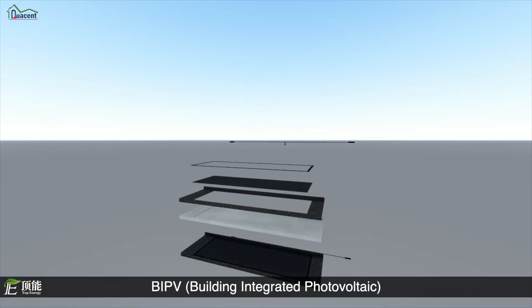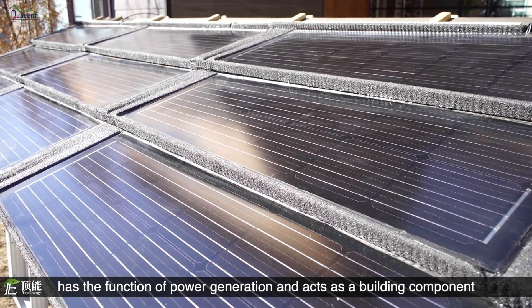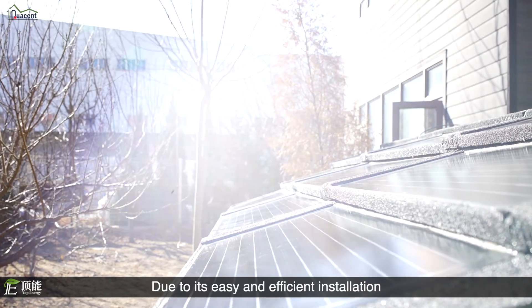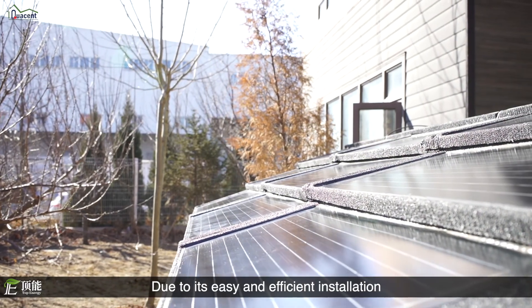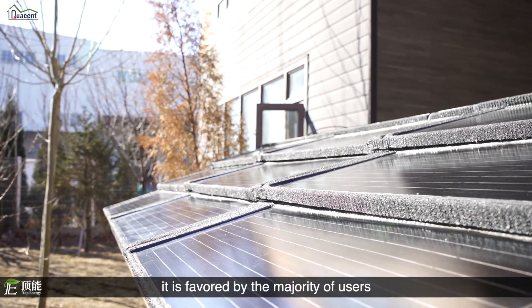BIPV, building integrated photovoltaics, has the function of power generation and acts as a building component. Due to its easy and efficient installation and excellent waterproof performance, it is favored by the majority of users.